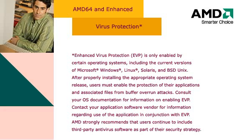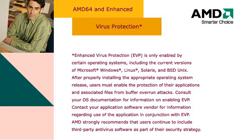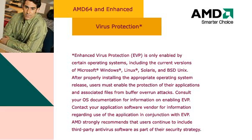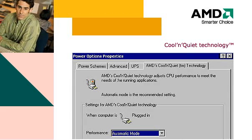AMD desktop processors have two other beneficial features. One is enhanced virus protection, which can help protect systems from certain malicious viruses, worms, and Trojan horses. The other feature is called Cool and Quiet technology, which is a speed throttling and power-saving technology.